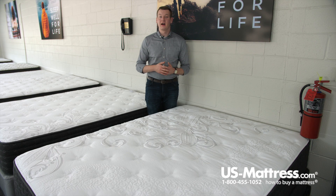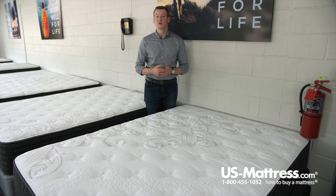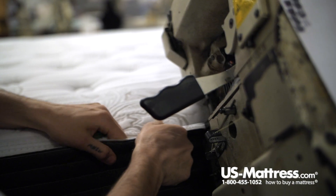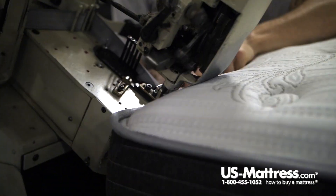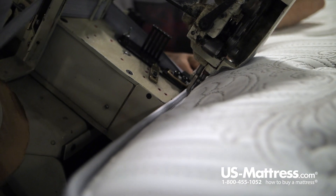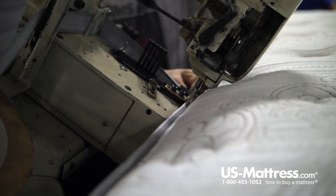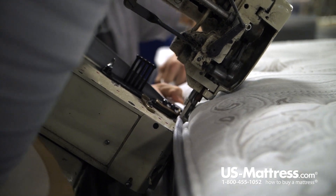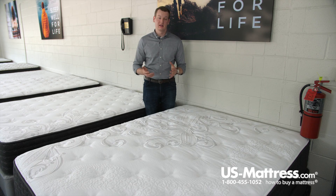Last but not least, number five, latex also has a motion dampening property to it, so just like memory foam, it's going to dampen any kind of motion that you're going to feel from one side of the mattress or the other. If you have a significant other that gets into bed with you at a different time, you'll feel them getting in or out of bed less, thanks to the four inches of latex in the mattress.